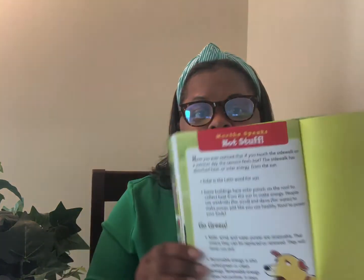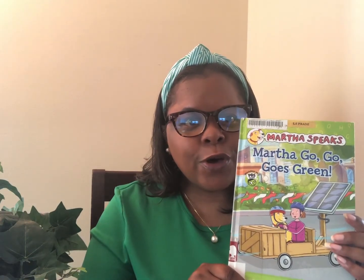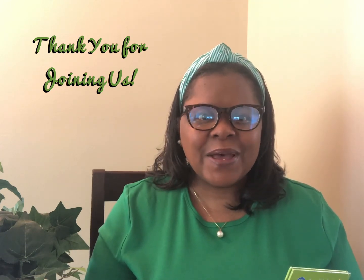The end. This book also gives some great definitions on some of the words that are used in the book. We hope that you have enjoyed the book today, Martha Go Go Goes Green. And we want you to continue to find ways that you can be and stay green all summer long. Thank you for joining us for this edition of We Read Wednesdays. See you next time.